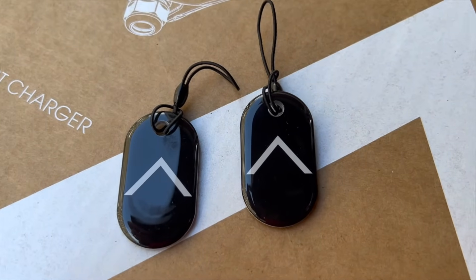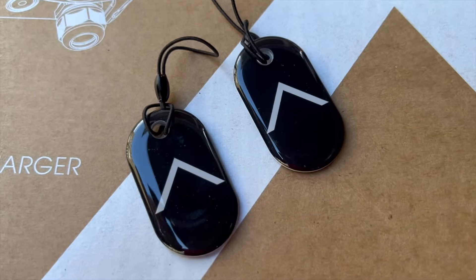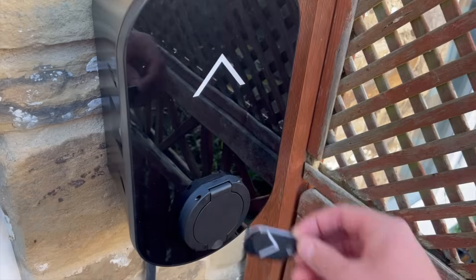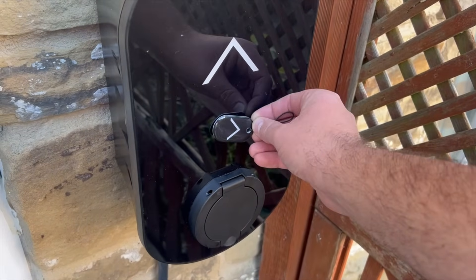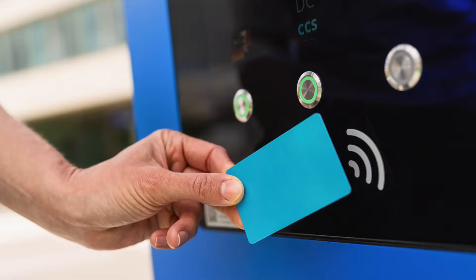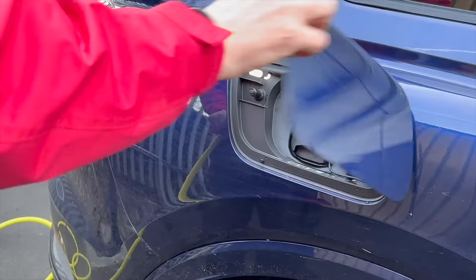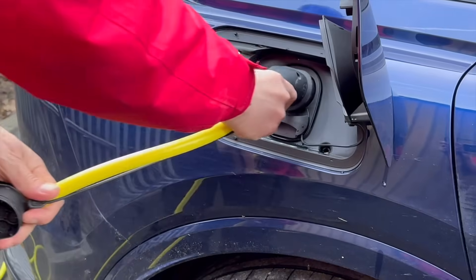Now let's talk about the role of RFID technology in enhancing the security of EV chargers. RFID, or Radio Frequency Identification, uses electromagnetic fields to automatically identify and track tags attached to objects. These tags can be embedded into access cards or vehicle identifiers, acting as your personal key to initiate a charge.